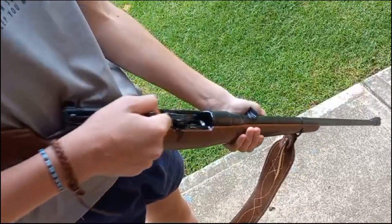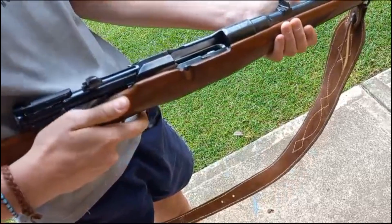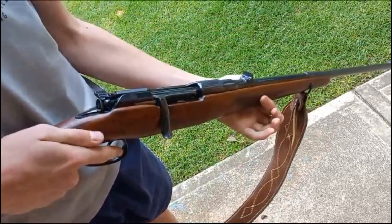Here's the challenge: open the bolt, hold the trigger back, and let the bolt slide forward on its own weight. See if you can get it to slide forward and close with no assistance at all.